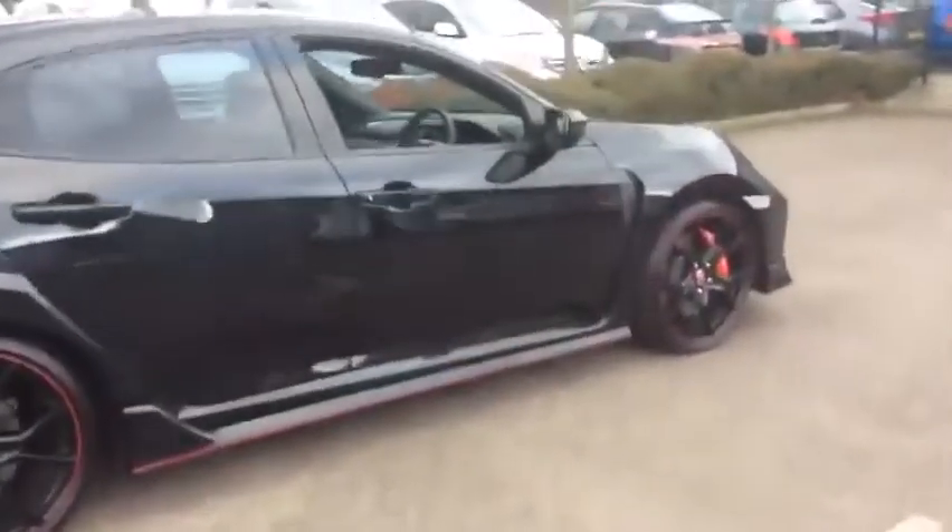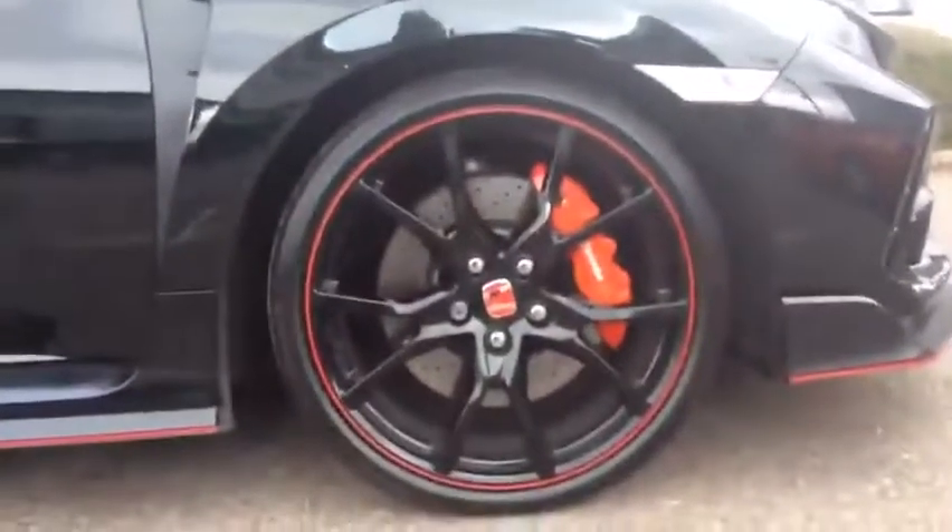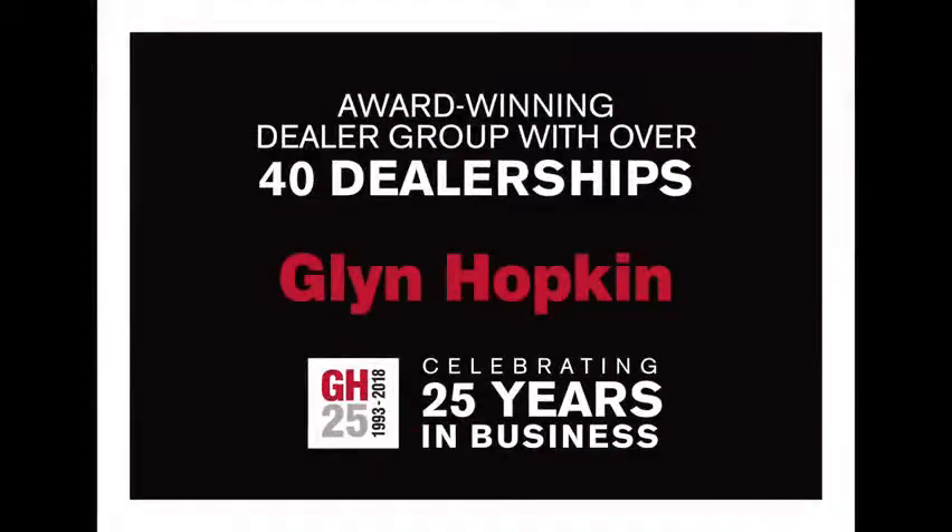Plus, once you locate your ideal vehicle, you can view it at the dealership of your choice, as vehicles can be transported daily throughout our group. Please contact one of our sales advisors for further information using the contact options on this page. Thanks.